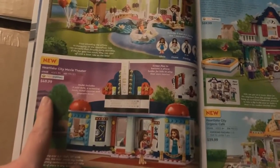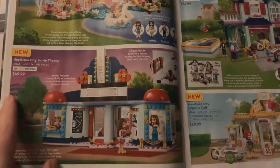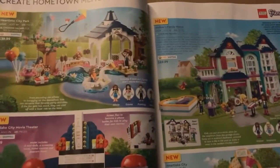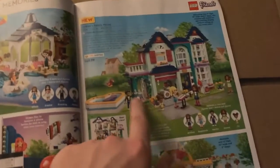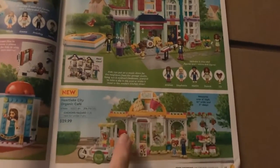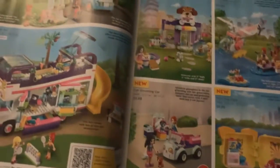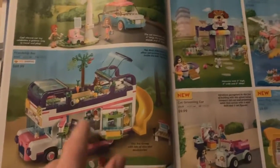I just think the movie theater is a little bit overpriced — maybe it should be $40 instead of $50, but that's just me. This wave of Friends is really looking good. I love the park, I love the house, the organic cafe, and the movie theater. I'll definitely be picking probably all of those up.